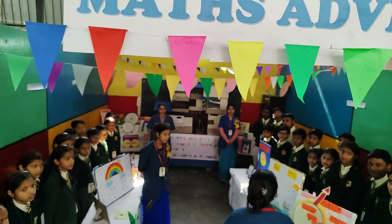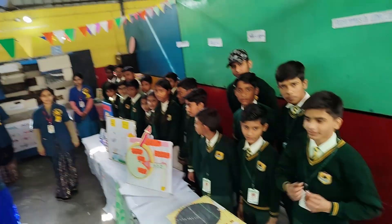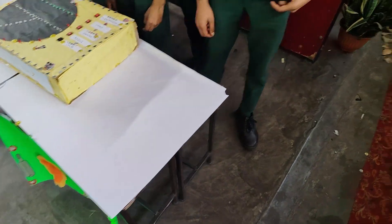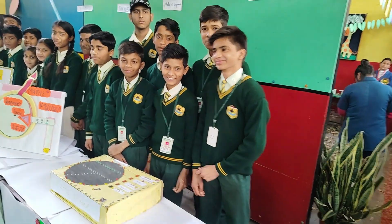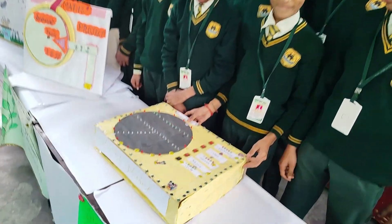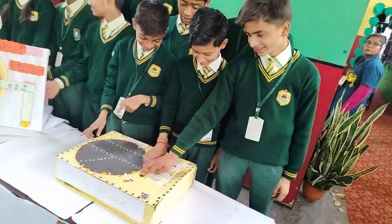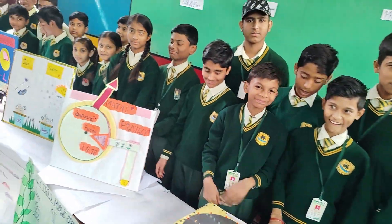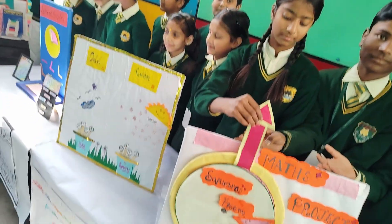And now, after this thrilling jungle adventure, we arrive at the science and technology area. This part of our exhibition is divided into three exciting rooms: Maths Adventure, Explore and Discover, and Science Exhibition. Each room is filled with incredible models, experiments and creative projects that explain different subjects in an easy and fun way. Let's take a look inside.